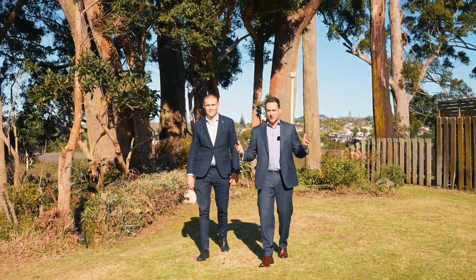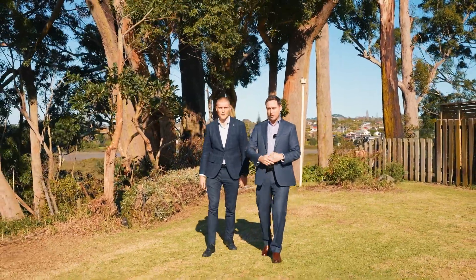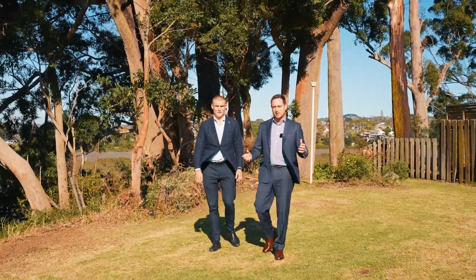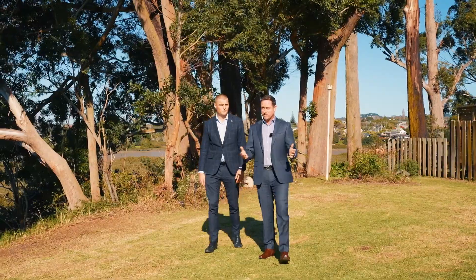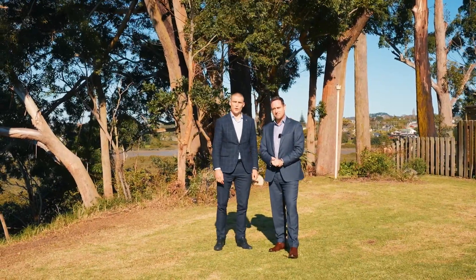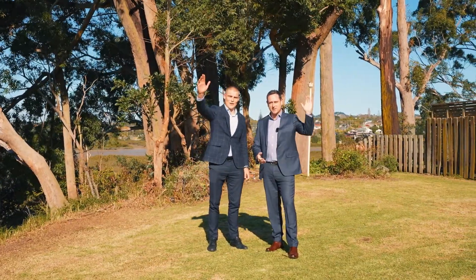So there you have it — 30 Tiwiata Place here in sunny Avondale. You can move in and enjoy the 1960s modernistic charm as is, or if you want, give it a cosmetic refresh — whichever you choose. We hope you enjoyed the virtual tour. We look forward to seeing you Saturday and Sunday this weekend. See you soon.